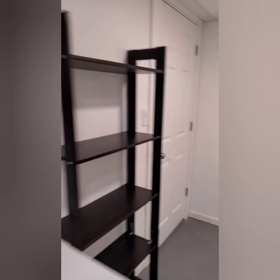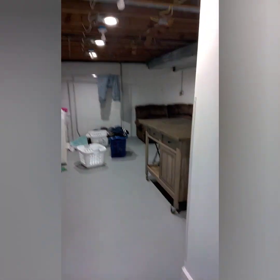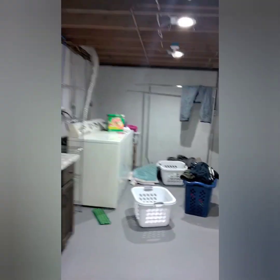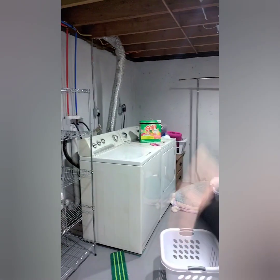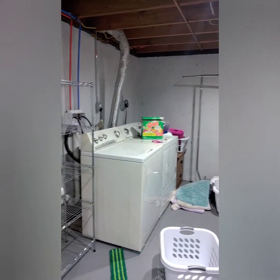Awesome, awesome. So this is the shared area. I'm just sharing the laundry facilities, but whatever.